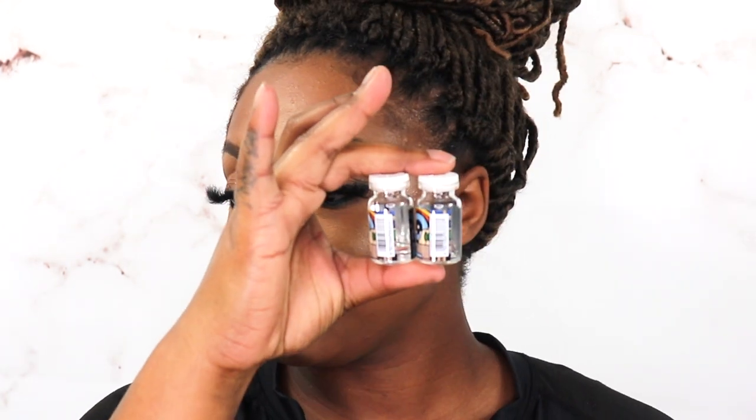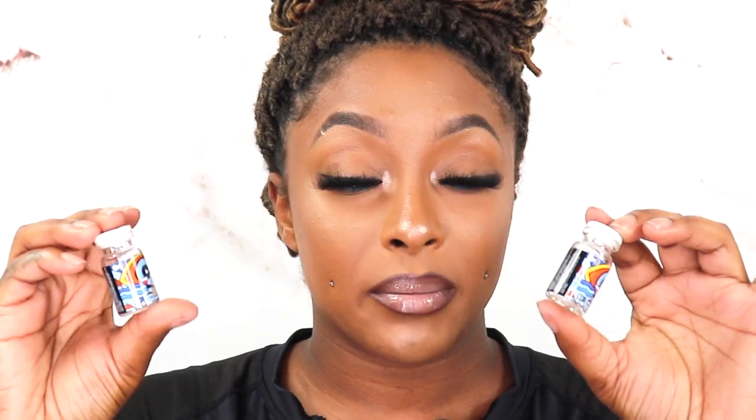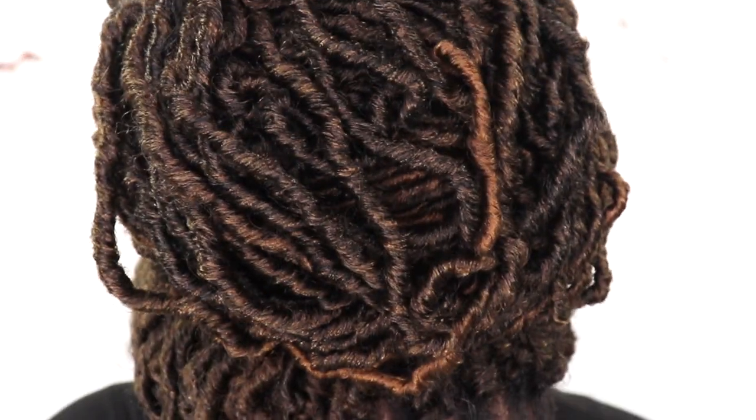Every time you get your contacts, no matter where you get them from, the best thing to do when you get your contacts is — even though they come with a case already and they come inside this little packaging — I'm going to show you every packaging. I transfer them into the case that was supplied to me, use my contact solution, and let them soak for at least 24 to 48 hours before I put them in my eyes.